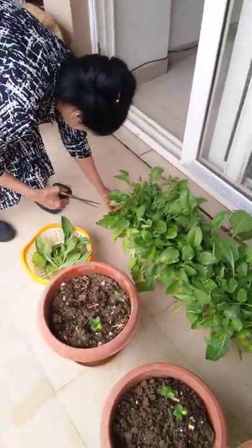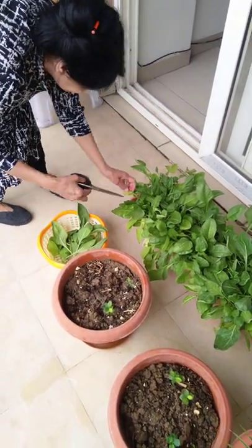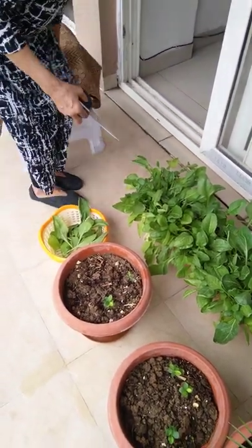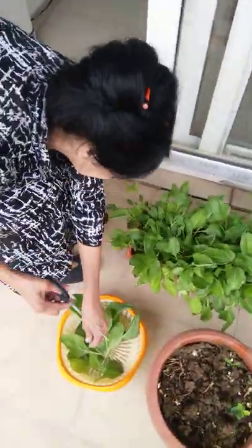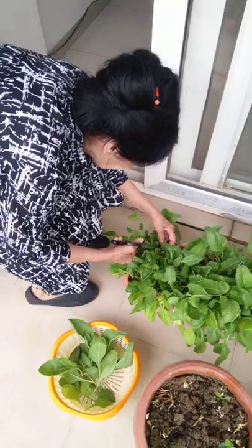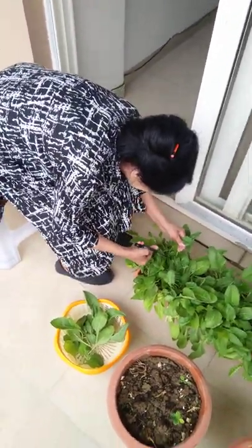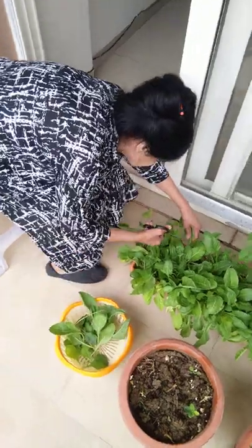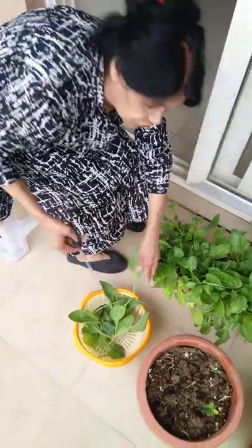I'm sure everyone loves gardening — plants are beautiful. And there we go for our first harvesting of our palak spinach, fresh from the garden, our terrace garden on the ninth floor. You can see a beautiful view around us as well.